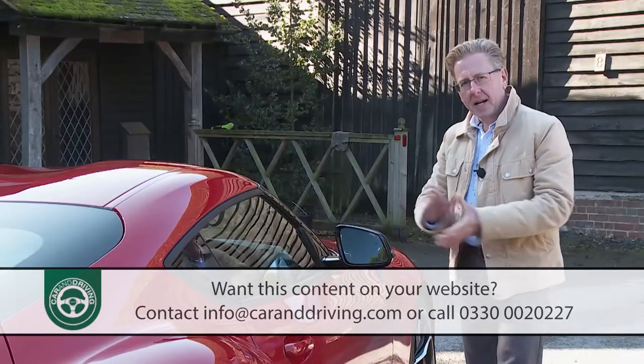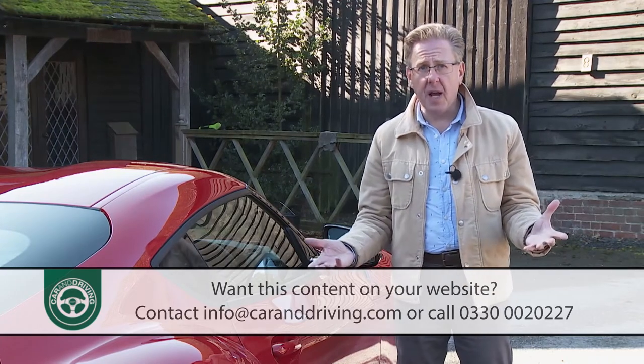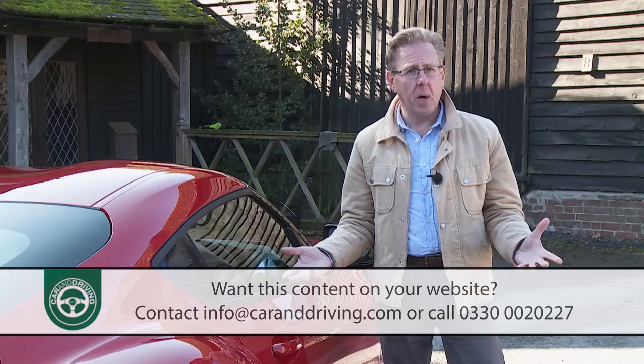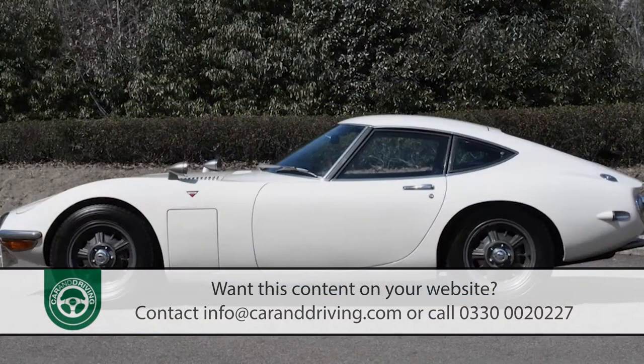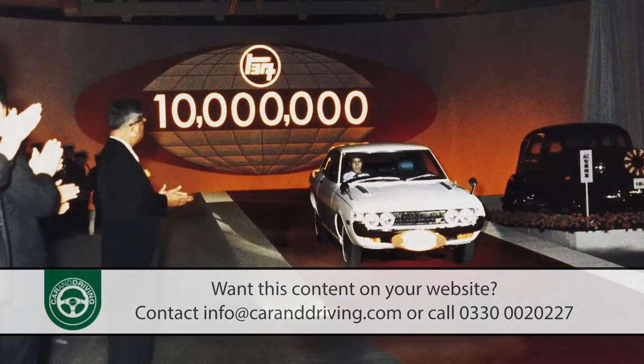A Toyota sports car is quite a rare thing these days — the only one launched in the last decade has been the GT86. Half a century ago, though, things were different. It was Toyota who produced Japan's very first serious sports car, the 2000 GT of 1967, which set the scene for a string of more affordable Celica sports coupe models.